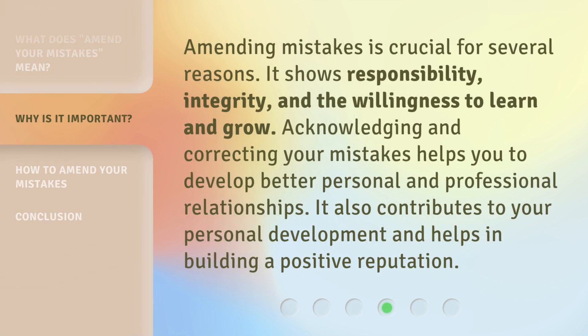Amending mistakes is crucial for several reasons. It shows responsibility, integrity, and the willingness to learn and grow. Acknowledging and correcting your mistakes helps you to develop better personal and professional relationships. It also contributes to your personal development and helps in building a positive reputation.